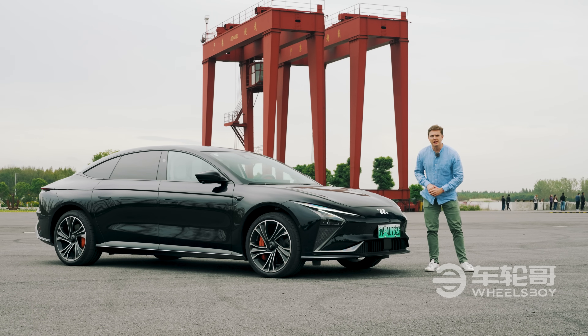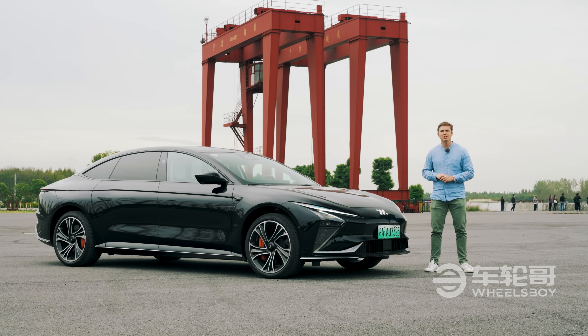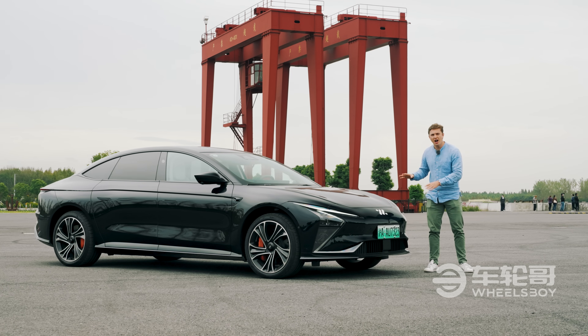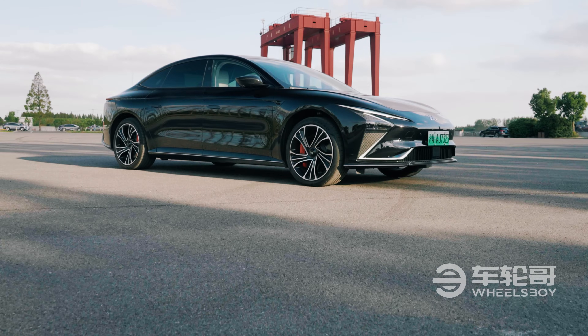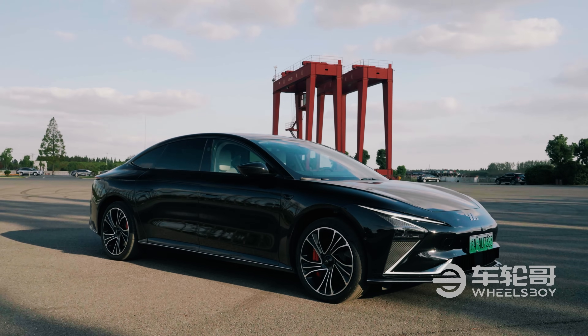I'm a firm believer in the idea that cars always look better in motion, but there is a select group of vehicles that manage to convey a sense of athleticism even when parked. The IAM L7 is such a vehicle. Even when standing stock still, this thing looks like a shark that's ready to propel itself through traffic.